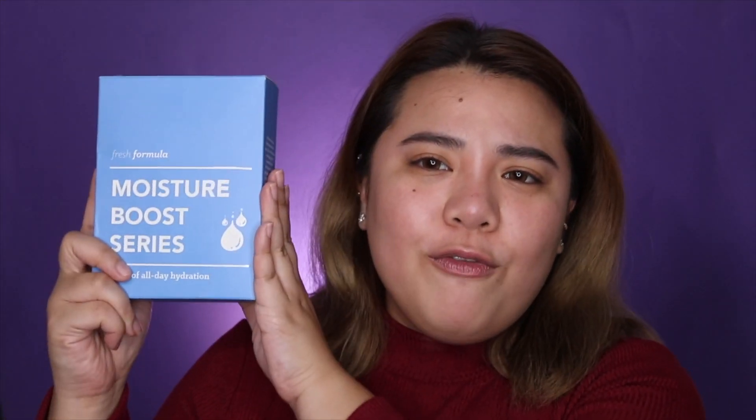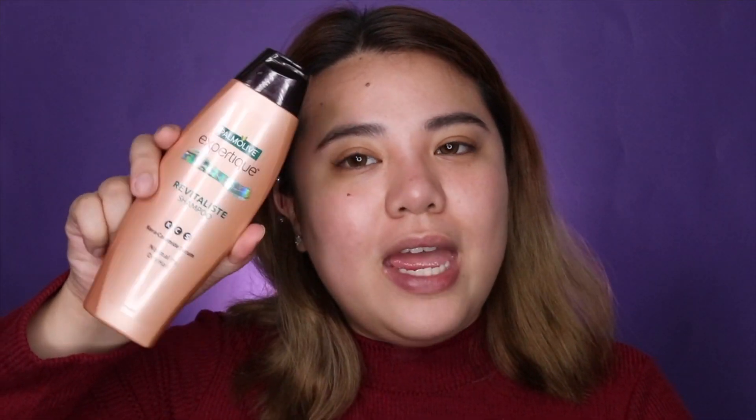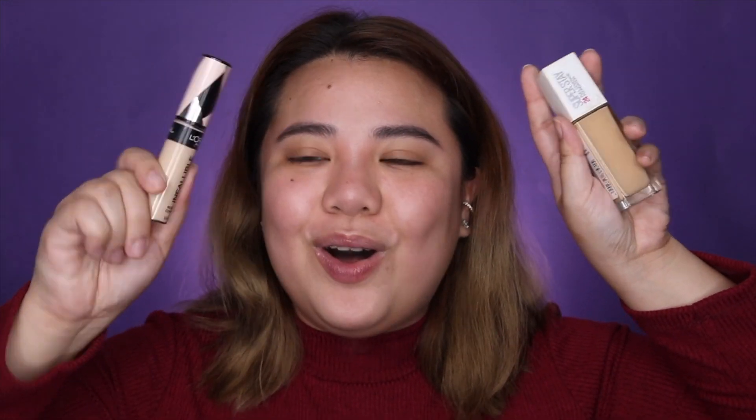Next is the Fresh Formula Moisture Boost Series. Fresh Formula is a Colorette Skincare Company sister brand — they are locally made, so this is one of the really exciting things to try. I also have the Snail White Whipped Soap, the TRESemmé Blonde Brilliance — I'm sure a lot of you have seen this on your feed — the Palmolive Expert Tec Revitalist Shampoo, the Nivea Whitening Powder Deodorant. For makeup, I have the Superstay and the Infallible — these are powerful duos for long-lasting makeup. Let's see if these products are long-lasting.